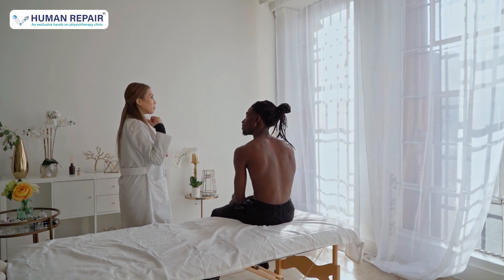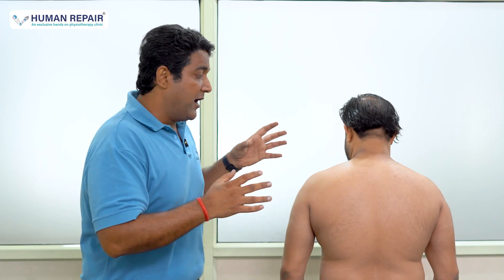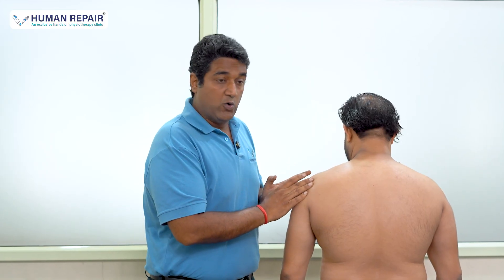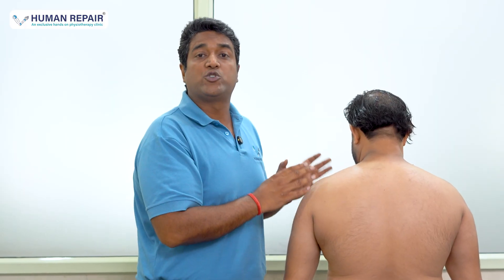I have seen many patients telling me their shoulder pain has been there for a year, because they are working only on the shoulder. They are not trying to bring the scapula back into its normal position and improve the coordinated movement between the scapula and the shoulder to make the shoulder better.